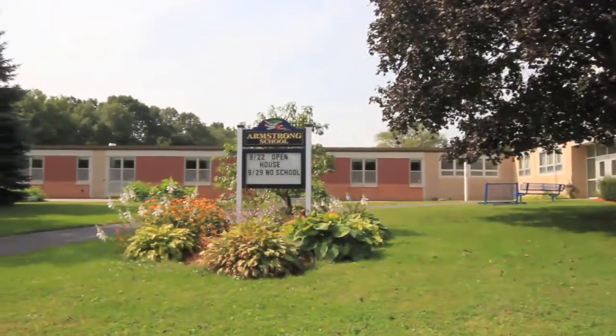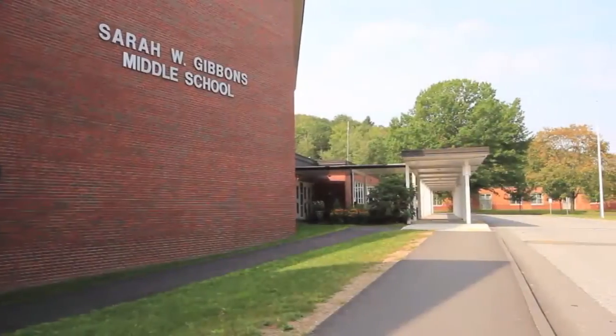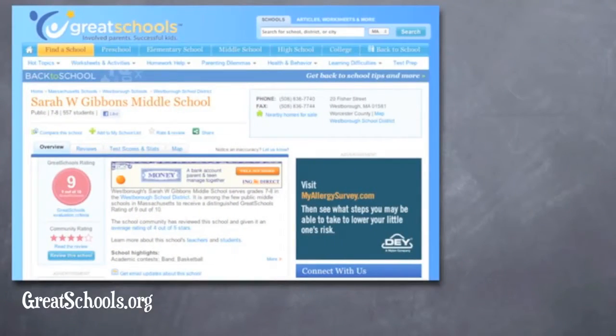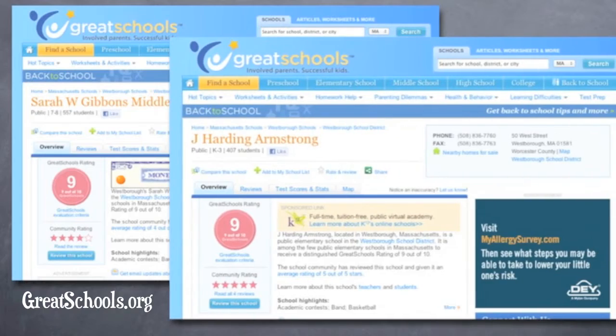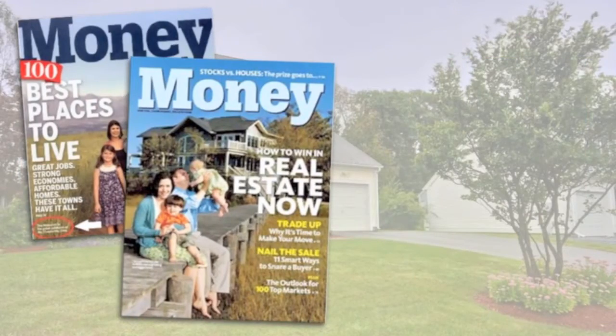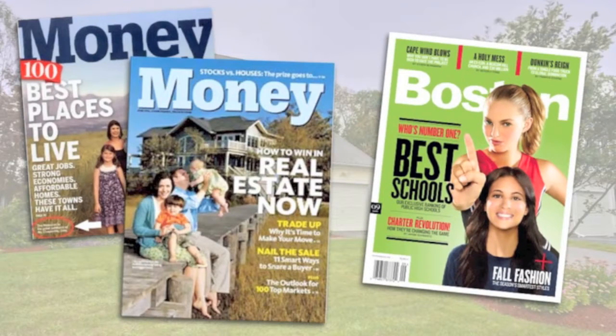The home is in close proximity to both the Armstrong Elementary and the Givens Middle School, both of which receive 9 out of 10 ratings and phenomenal community reviews on greatschools.org. Money Magazine has recognized Westboro as one of the best places to live in America two years in a row, and Boston Magazine puts the public high school in their top 20 list.